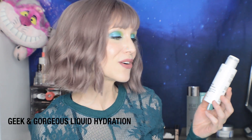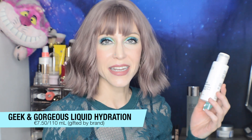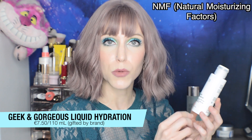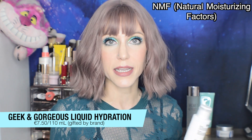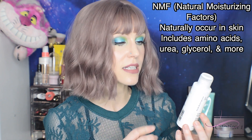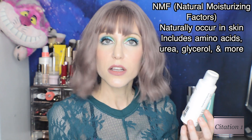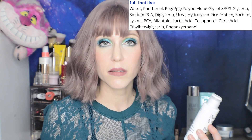For my toning step — Geek and Gorgeous 101 Liquid Hydration Toner with panthenol and NMF. NMF refers to natural moisturizing factors, a group of chemicals that naturally occurs in your skin and naturally moisturizes it. Anytime you see products labeled NMF — The Ordinary has one as well — that's what they're referring to. That includes ingredients like urea, sodium PCA, glycerol, and amino acids. This is such a gorgeous toner. I love it so much. I love feeling hydrated immediately after cleansing.